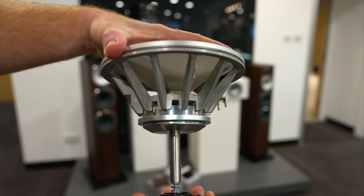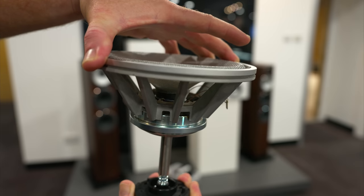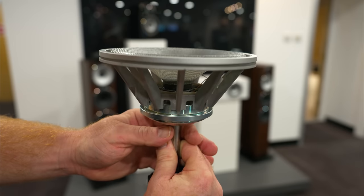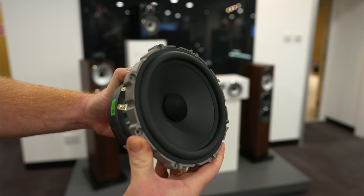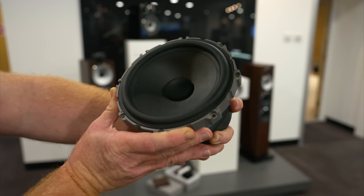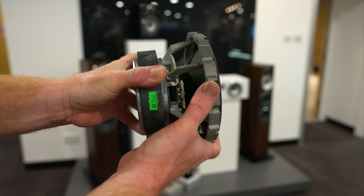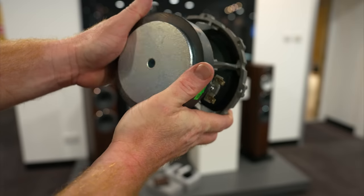When you hold the mid-range driver and rotate it, it seems like something is missing — the yellow spider suspension system you see on 99.9% of speaker drivers. Bowers' patented Biomimetic suspension is designed to significantly reduce distortion and was a big upgrade in the recent 800 Diamond 4 range. To get essentially the same driver in the 700 series is very cool, and I think it explains a lot of the difference I heard between the S3 and S2 speakers. The Biomimetic suspension is only used in the 704, 703, and 702 — the speakers featuring a dedicated FST mid-range driver.